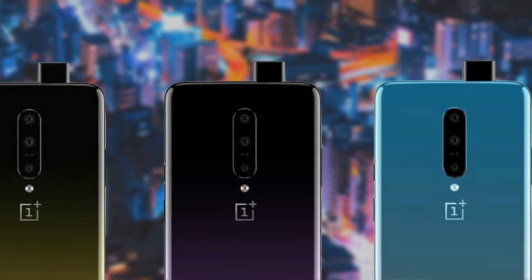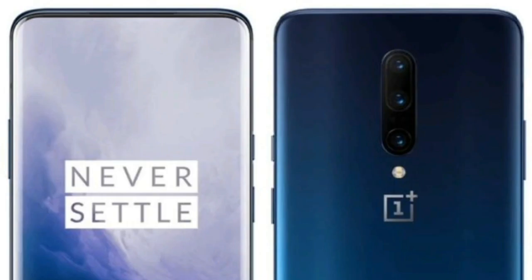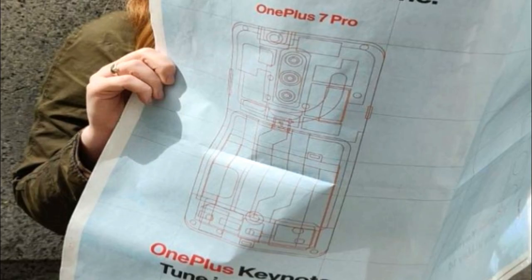OnePlus has revealed that the OnePlus 7 Pro will come with HDR10 Plus certification, which essentially makes the screen compatible with high-resolution content from streaming services such as YouTube and Netflix. These two streaming service providers have already confirmed partnerships with OnePlus, meaning you'll get next-generation high-definition content out of the box.